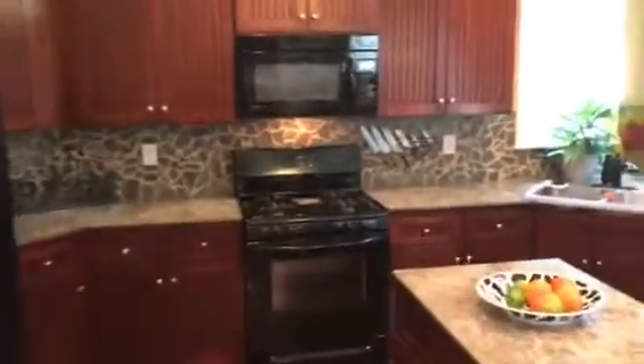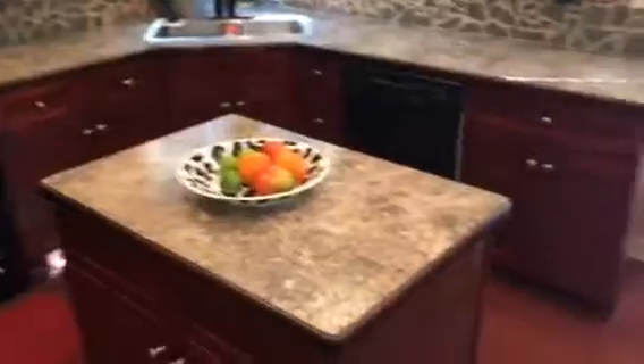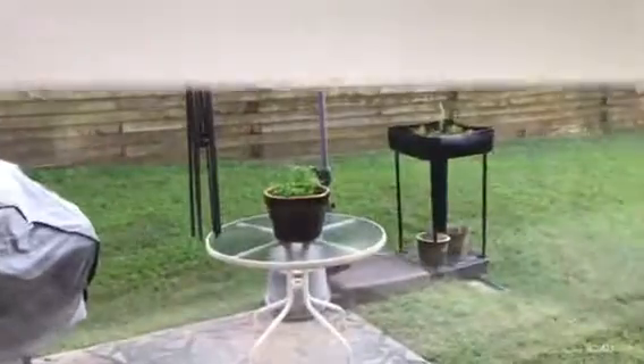You've got a tile backsplash, working island. Outside, got a nice stone patio on the back and a nice private backyard with a retainer wall on the back.